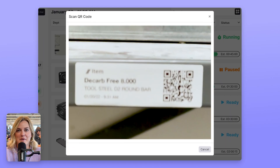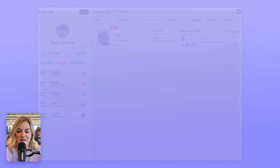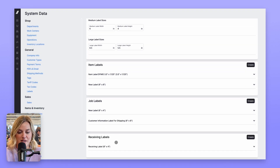First up, we have some exciting updates to labels. With Fulcrum, labels bridge the gap between the physical and digital world with QR codes. Now you can customize your item, job, and receiving labels, and create multiple templates to include the information important to you and your team.